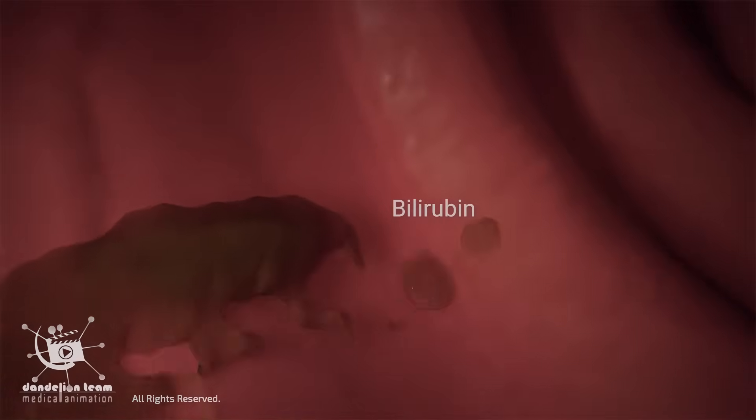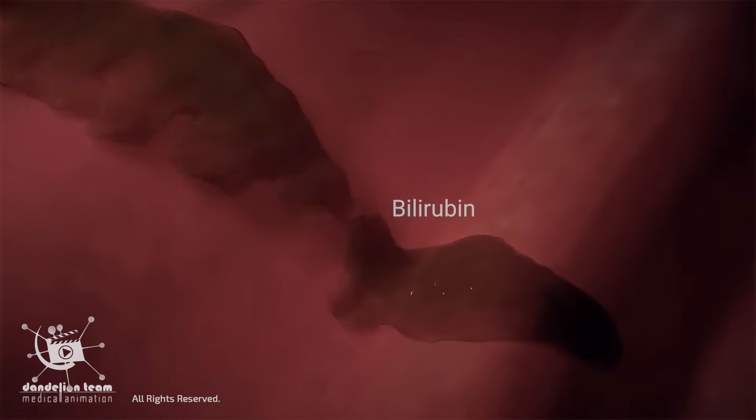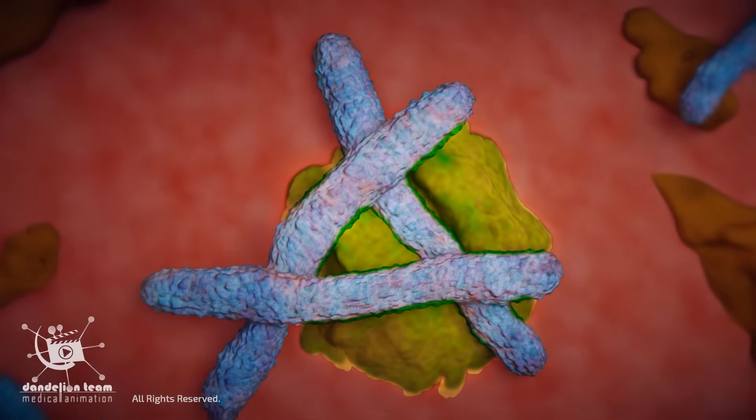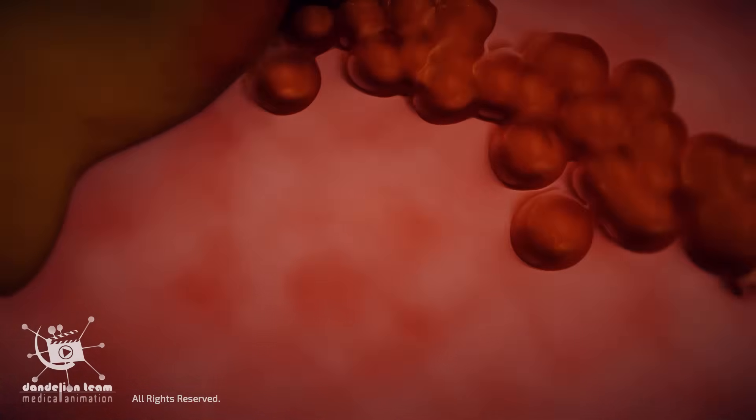As bilirubin travels through the intestines, it undergoes some chemical changes. Bacteria break down bilirubin in the intestine, resulting in a brown pigment that gives feces its brown color.